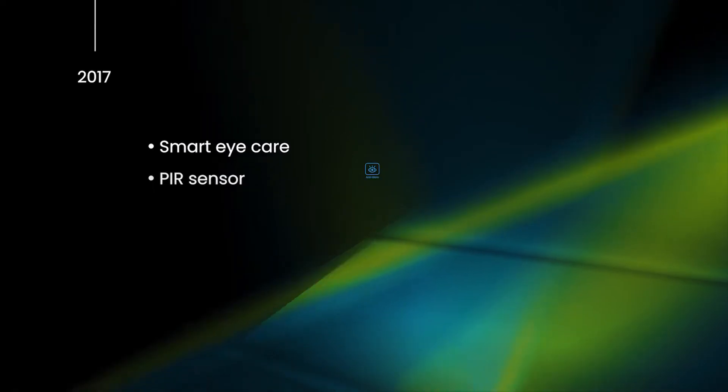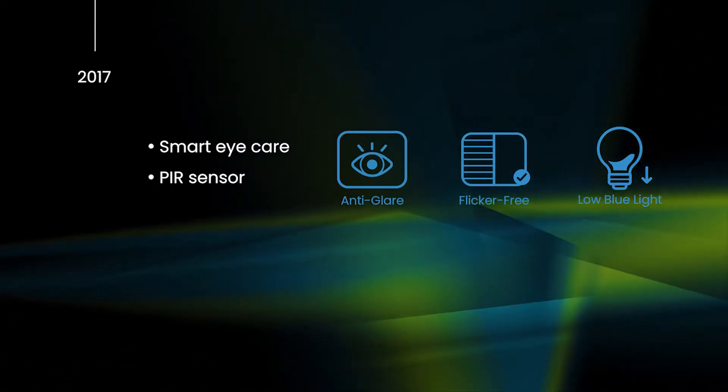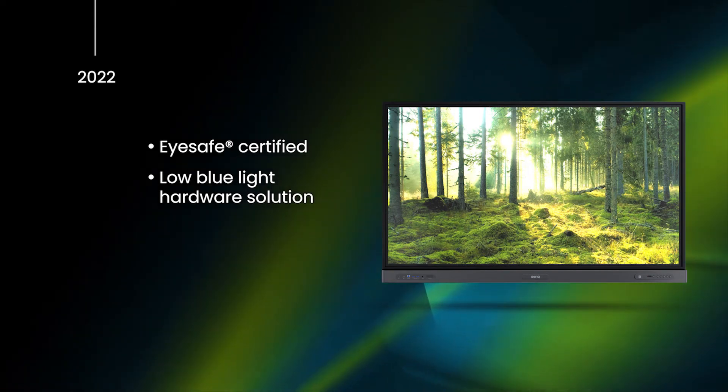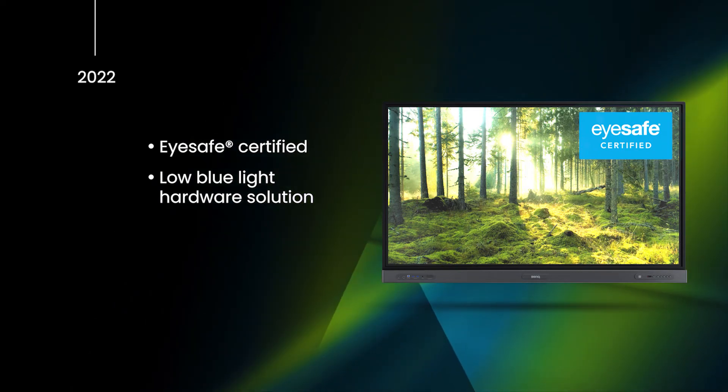We integrated intelligent motion sensors that automatically adjust the screen brightness to a more comfortable level when users approach the display. In 2022, BenQ became the first ever interactive display provider to receive an Eye Safe certification for our low blue light hardware solution.